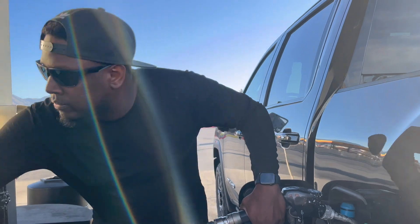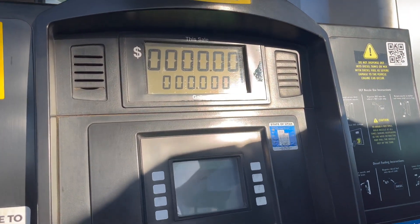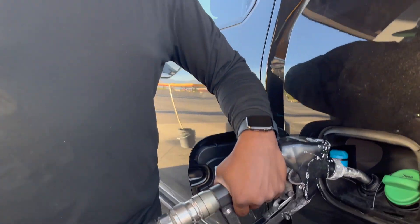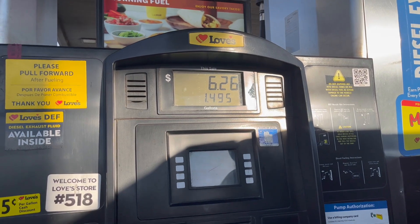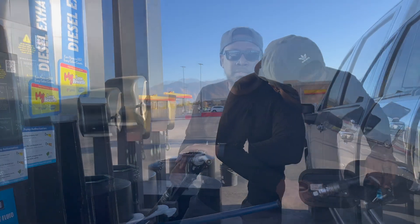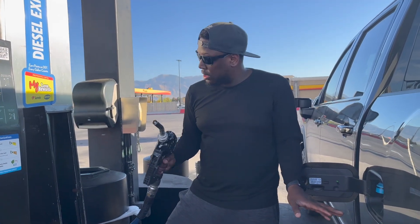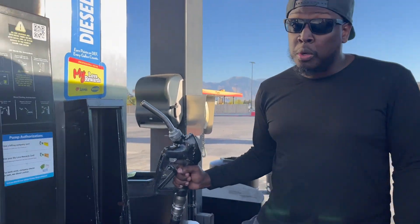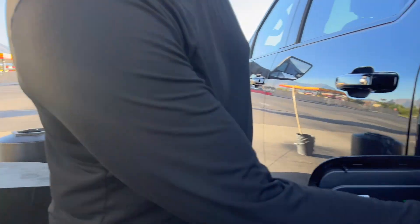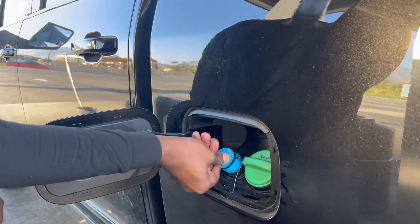So let's go ahead and fill this up. This is probably not that empty, and this is high-flow too. We used 1.4 gallons — and that was only a couple hundred miles. If you're new to this, DEF: do not top this off. You won't damage the system, but I used to do it a lot on the Ram and I got error messages. So I stopped topping it off. Once it stops, you're done.